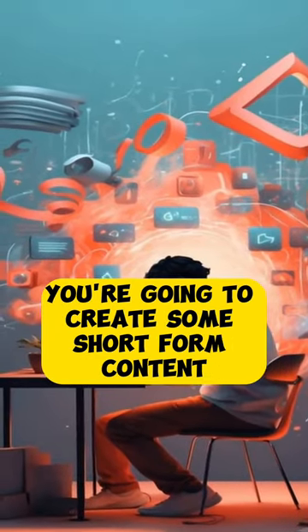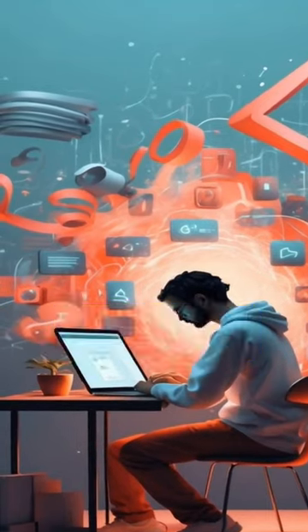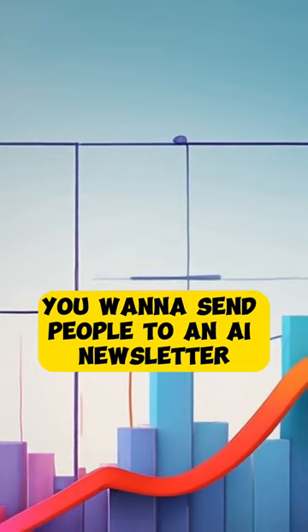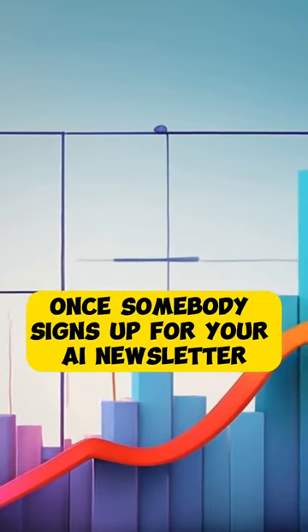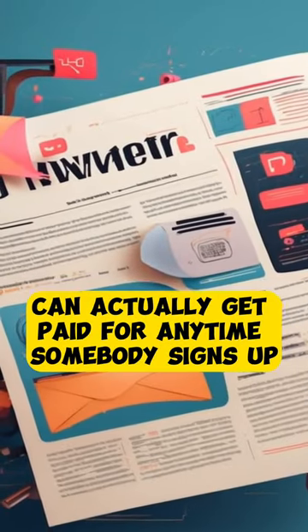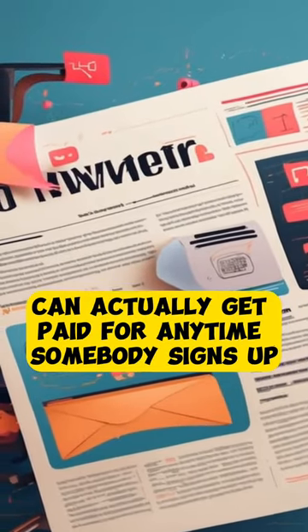Now you're going to create some short-form content around one of those topics. Once you start getting views on your short-form content, you want to send people to an AI newsletter like this one. Once somebody signs up for your AI newsletter, you're going to send them different AI tools that you can actually get paid for anytime somebody signs up.